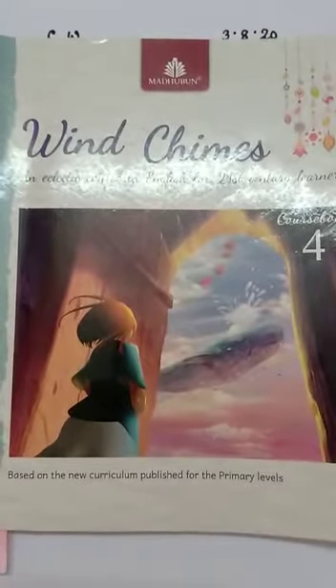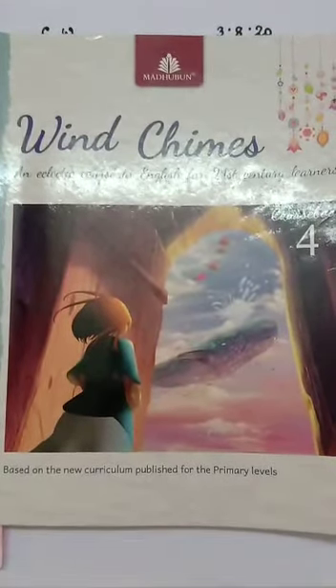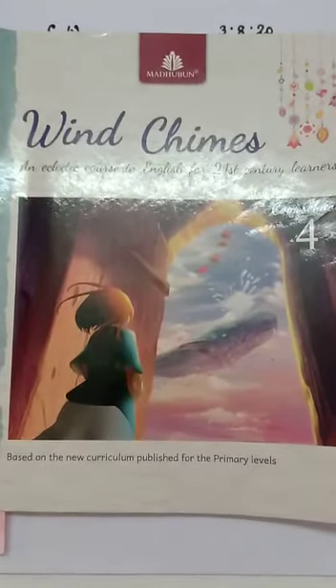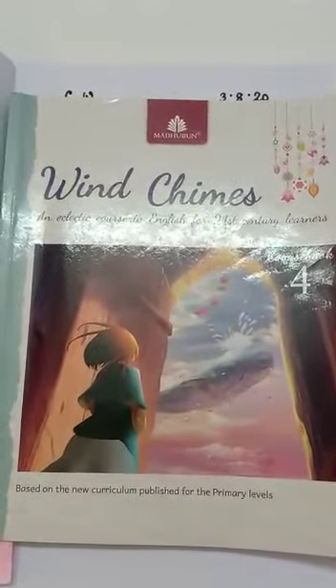Hello students, Supriyama here with English Literature of class 4. Topic: An Elephant is Hard to Hide, part 2. Students, take out page number 24 and 25 of your English Literature book.